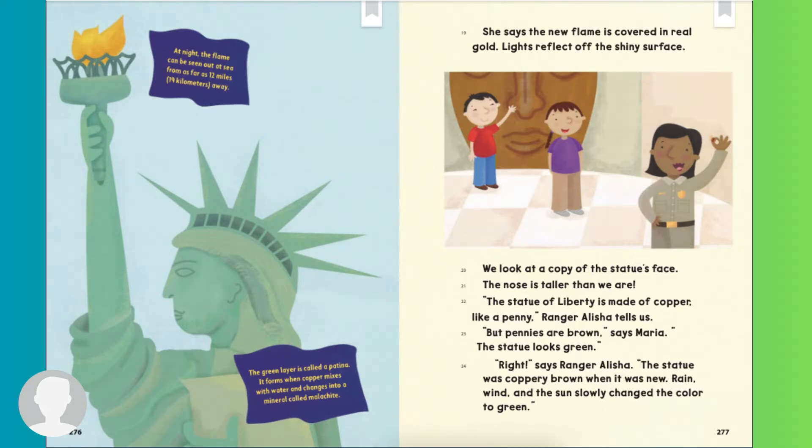We look at a copy of the statue's face. The nose is taller than we are. The Statue of Liberty is made of copper, like a penny, Ranger Alicia tells us. The pennies are brown, says Maria. The statue looks green. Right, says Ranger Alicia. The statue was coppery brown when it was new. Rain, wind, and the sun slowly changed the color to green.